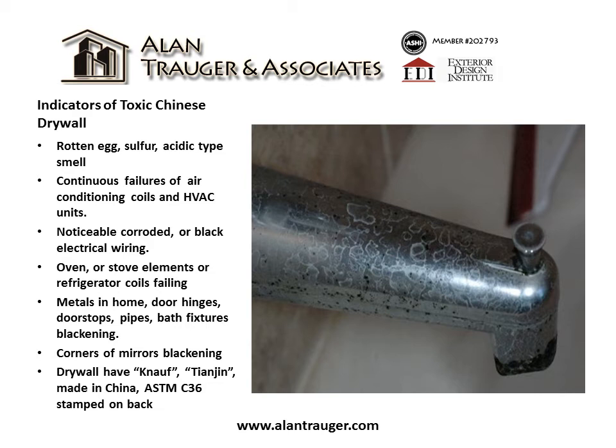Additional indicators include metals in the home blackening — such as door hinges, door stops, pipes, and bath fixtures — as well as corners of mirrors blackening. Drywall may have markings including NOF, Tijin, Made in China, or ASTM C36 stamped on the back.